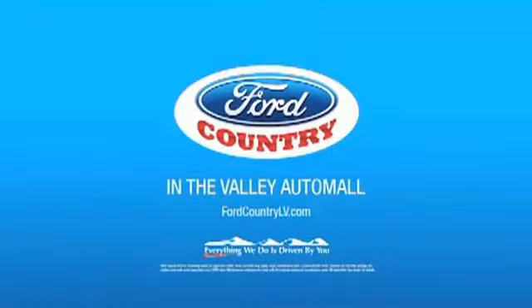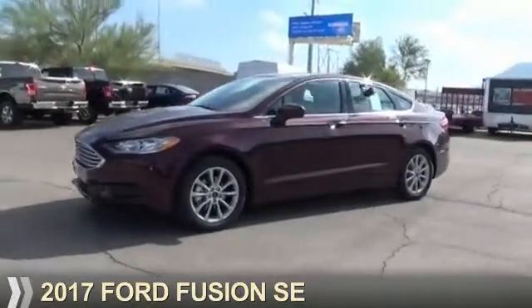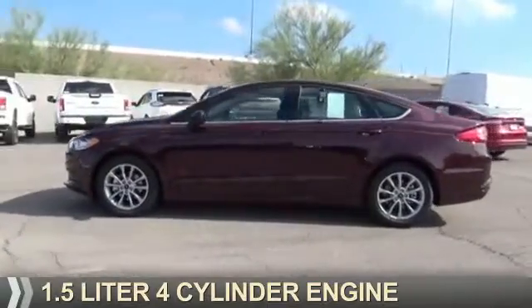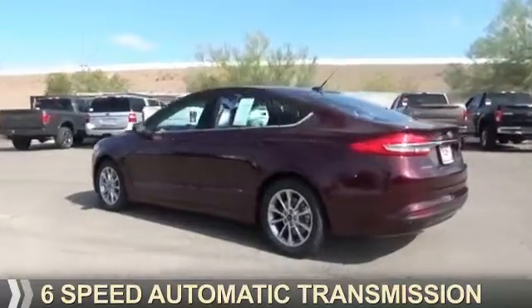Visit Ford Country in the Valley Auto Mall today. Presenting the 2017 Ford Fusion. It's powered by front-wheel drive, a 1.5-liter 4-cylinder engine, and a 6-speed automatic transmission.